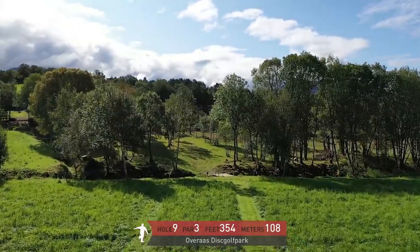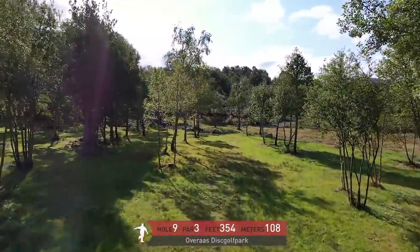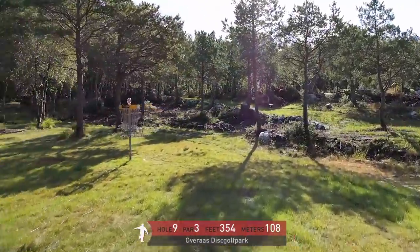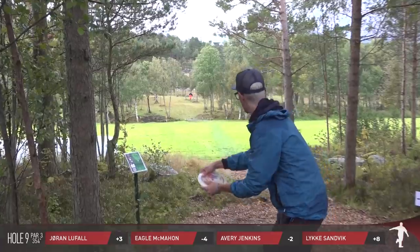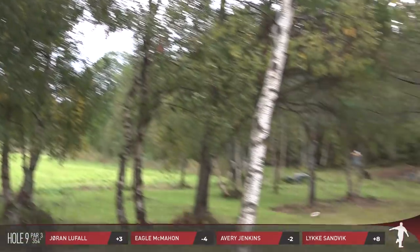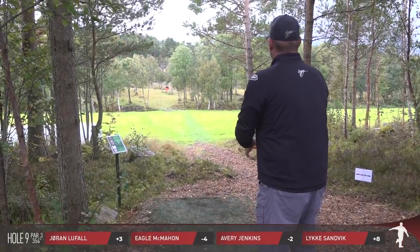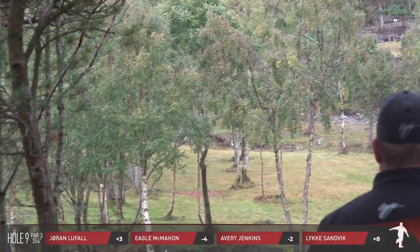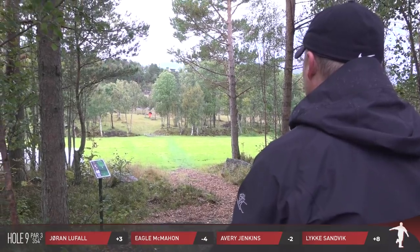We're going to take a look at hole nine as we close out the front nine. Final hole of the front nine — par three, 354 feet, 108 meters. It kind of plays like an island — a very large island. The initial field that you throw over, if you don't get past where the trees start, that's considered out of bounds. This hyzer is a little bit left of the basket, going to be just outside the circle. You can see the white stakes out there — that's really the mark you need to hit to get over those to find the inbounds territory.